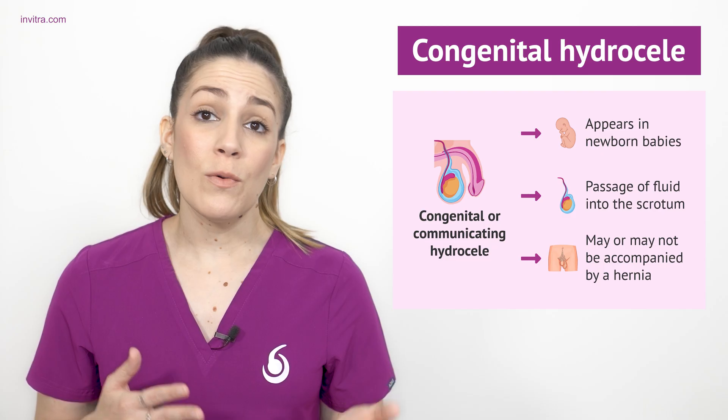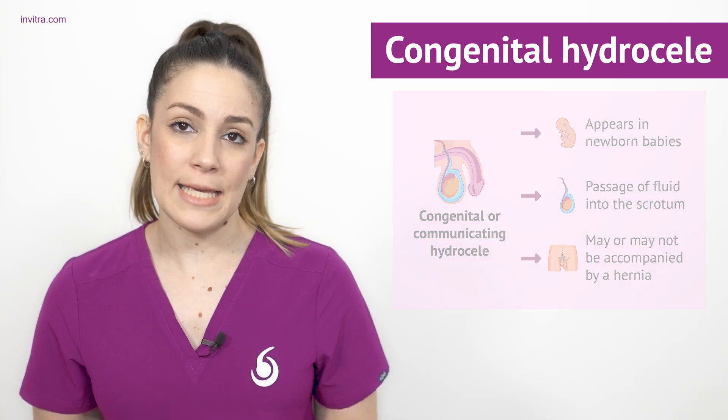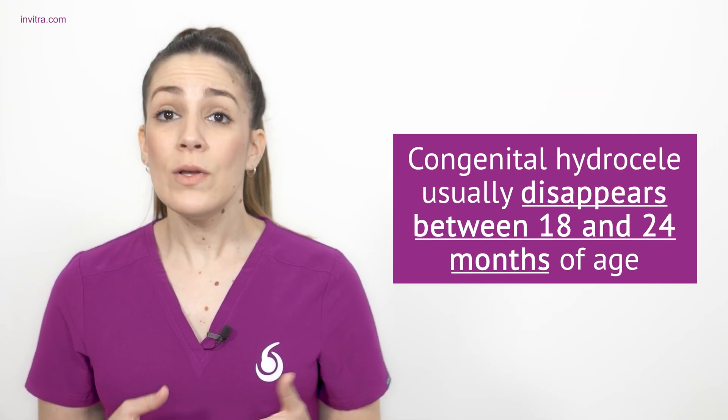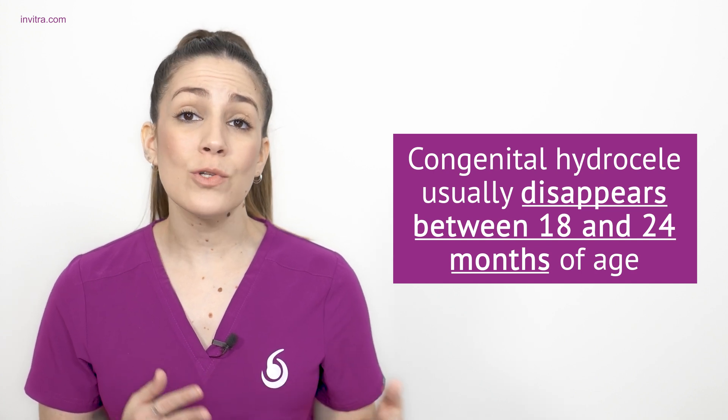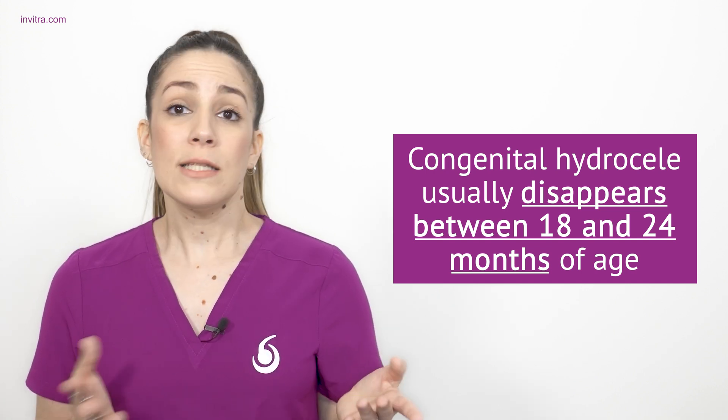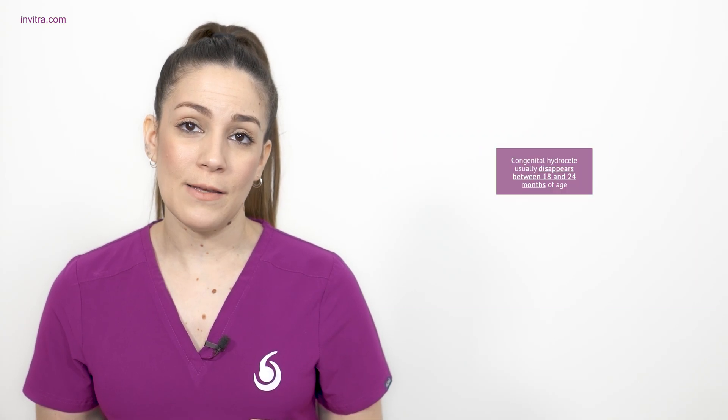Additionally, congenital hydroseal may or may not be accompanied by an inguinal hernia. This congenital hydroseal is very common in babies, but usually disappears between 18 and 24 months of age. If not, the communicating hydroseal requires surgery.